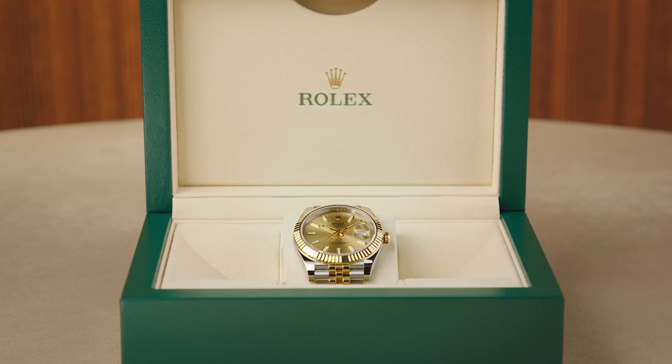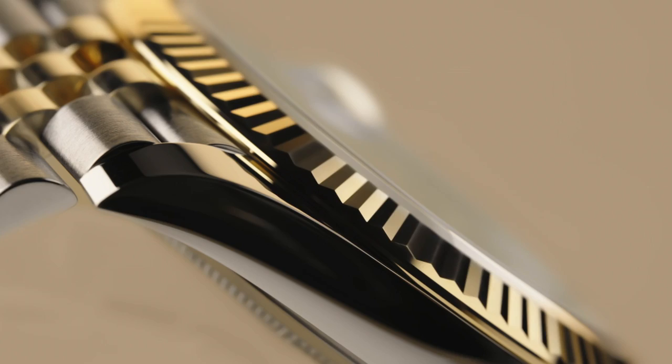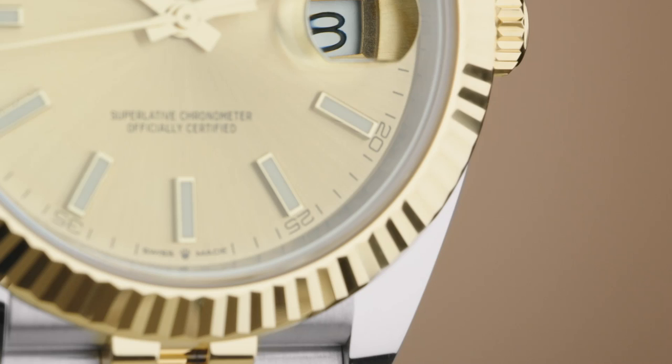The Rolex Oyster Perpetual Datejust 41, a staple of modern style and possibly the most recognizable watch in the world. Originally released in 1945, it earned its name by being the first self-winding waterproof chronometer wristwatch to display the date.